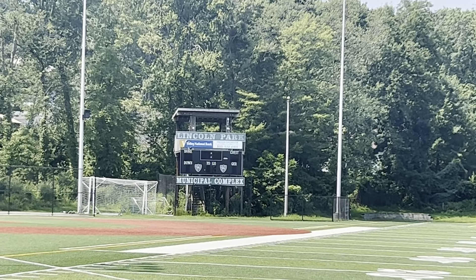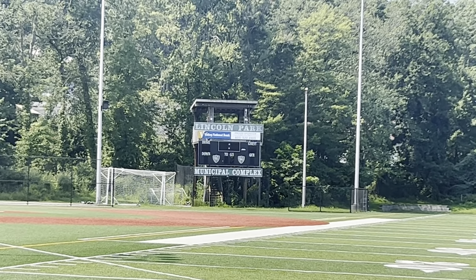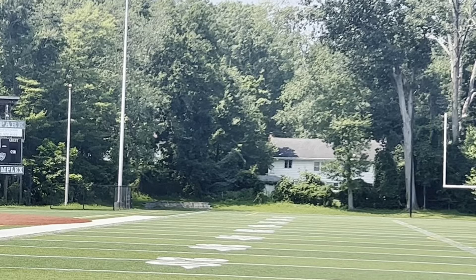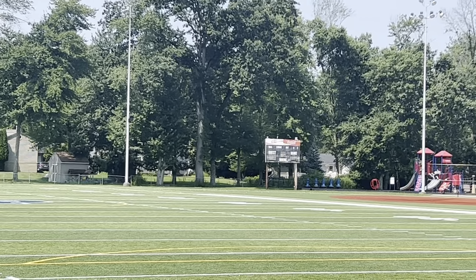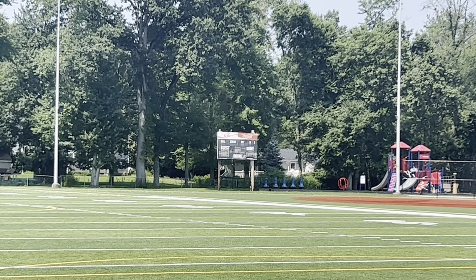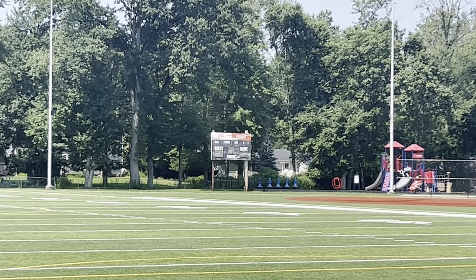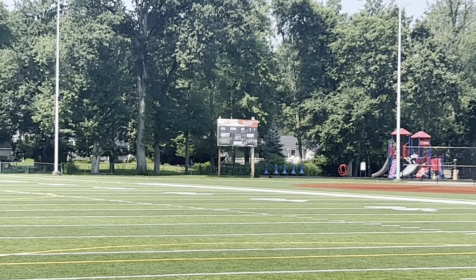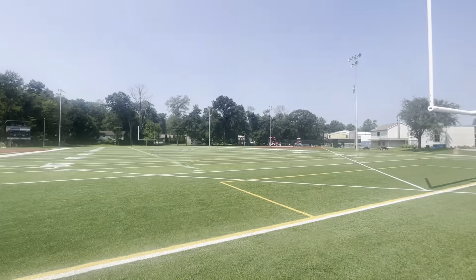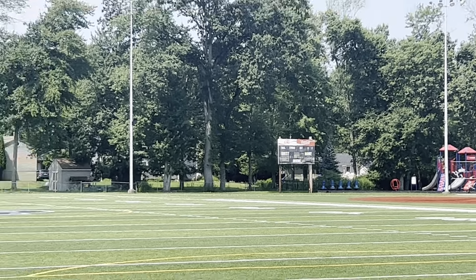You can see Lincoln Park Municipal Complex — they have a Valley National Bank there as their sponsor. And then also they have, look at this guys, a Coca-Cola and a Diet Coke old signage right there. That's pretty nostalgic — look at those old signs, that's pretty cool. Totally forgot that was there before.